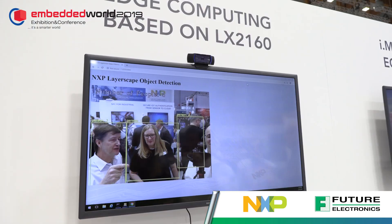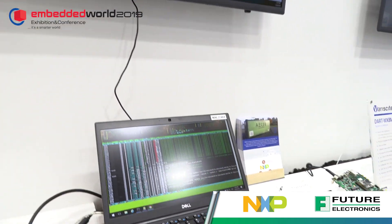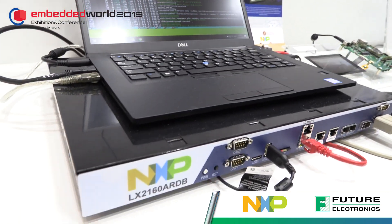In the application we have set up right here, it's an edge compute application, where the device, which is mounted inside a reference board that we have on the table, is connected to a USB video camera.